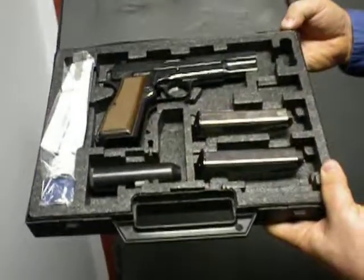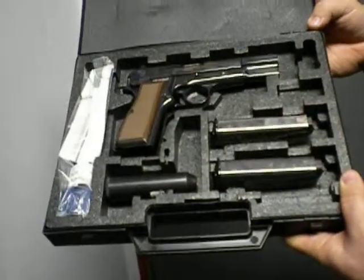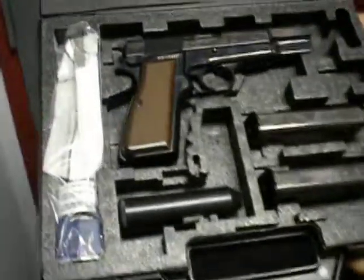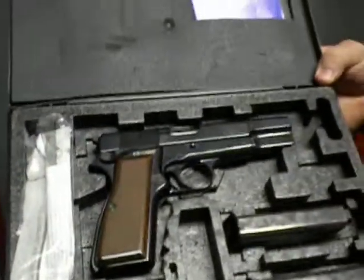Another awesome gun from the gun vault. This is the FN High Power SFS — High Power, .40 caliber.